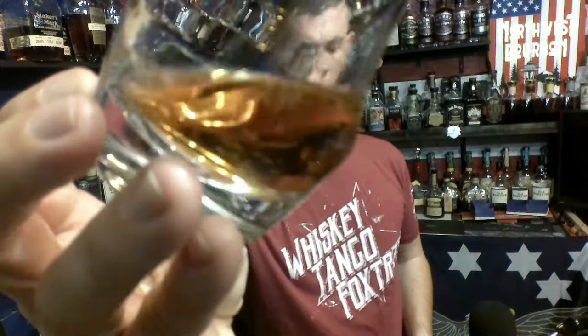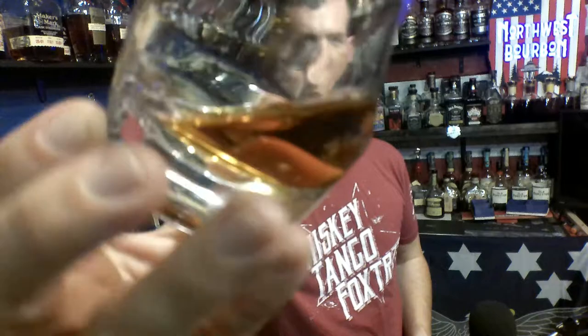Lots of caramel-covered oak on the nose. If you really dig down deep in there, there's some fruit note — I don't know if it's like a cherry skin or what — but you have to get really deep, because all you smell up top is caramel and wood. As you can see, it's got a nice color to it.